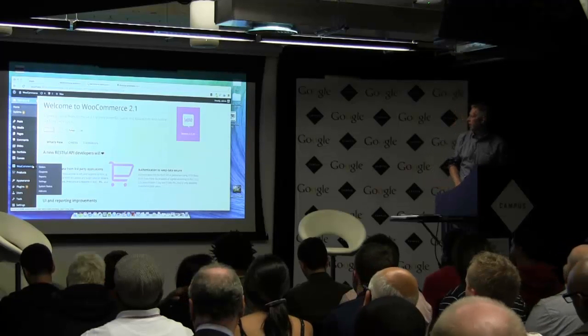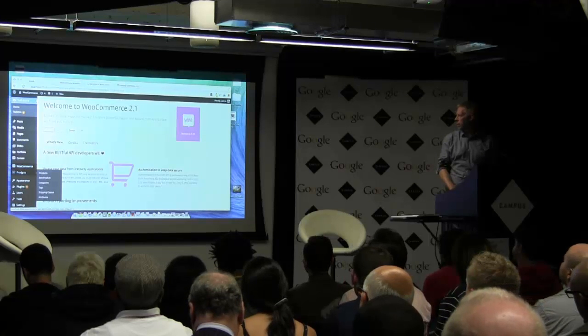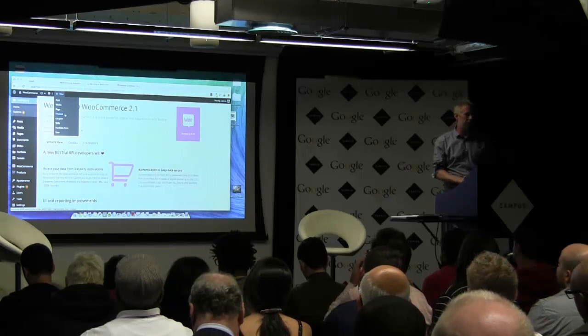Hopefully you'll notice on the left-hand side now there's a new menu — WooCommerce — and also another menu here called Products. If I hover over the plus at the top, you can see I can already add new products. Which I'm going to do in here.